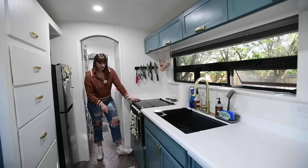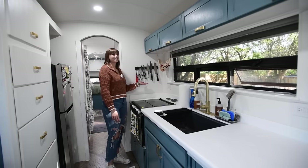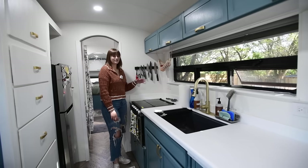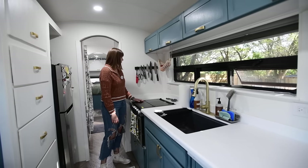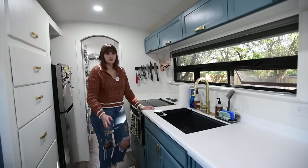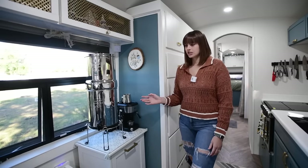Most of the cabinets have magnets so they stay shut while we're driving. So far none of our knives have fallen. We really like having the magnetic knife strip — it keeps knives up off the counter so we don't need to find drawer space for them. It's a really strong magnet.